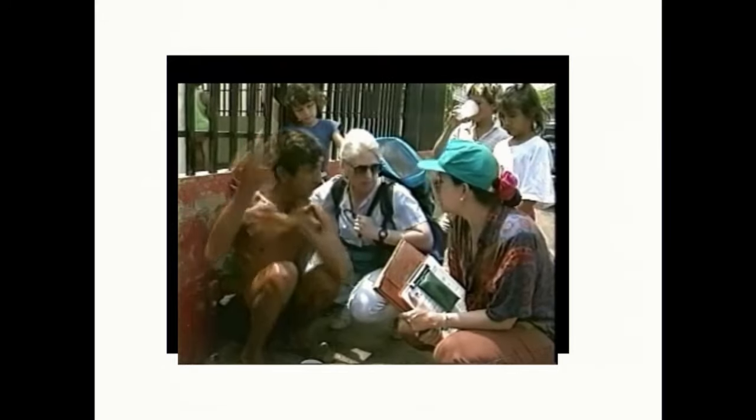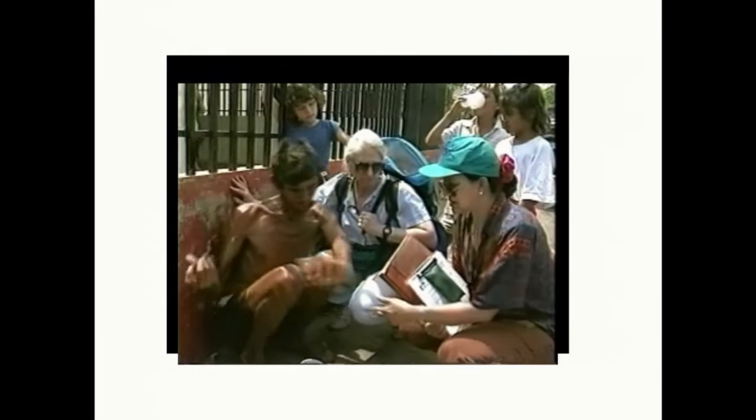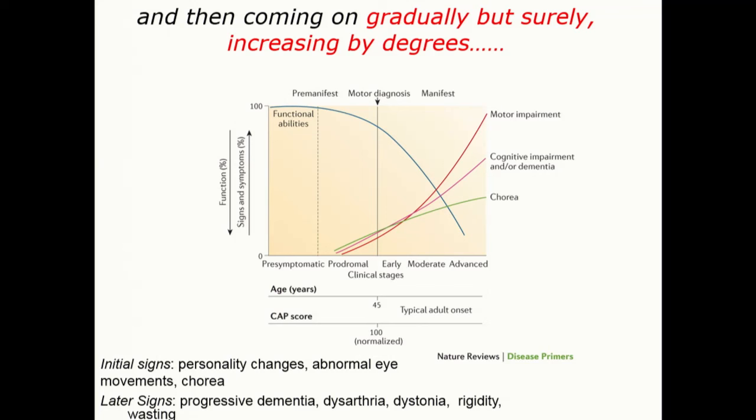This is a very characteristic feature of end-stage Huntington's — it's just an absolutely devastating disease. It also comes on gradually; the initial symptoms are oftentimes the cognitive, the inability to perform daily tasks, and that progresses over time with additional psychiatric symptoms and then the movement.